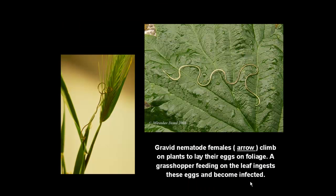These photos illustrate the characteristic behavior of the gravid nematode females during rainy days in springtime, climbing on plants until reaching the foliage, where they apparently dance just before starting the deposition of eggs. Let's watch this interesting video.